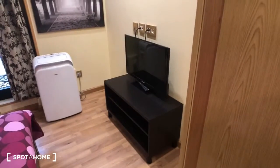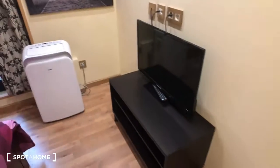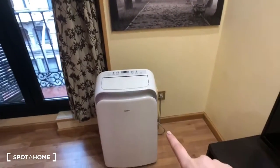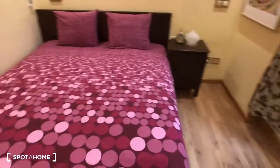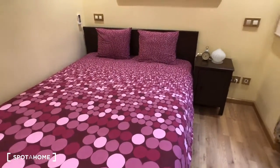The side is more open. There's also a TV in the bedroom, which is nice. This is an air conditioning and heating unit as well. And here we have the double bed with a nightstand.